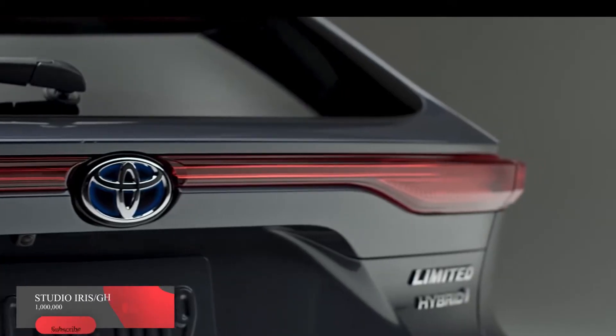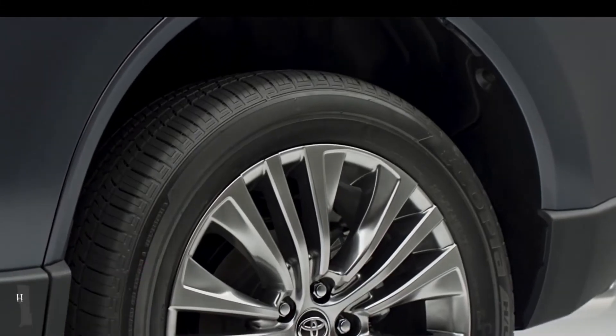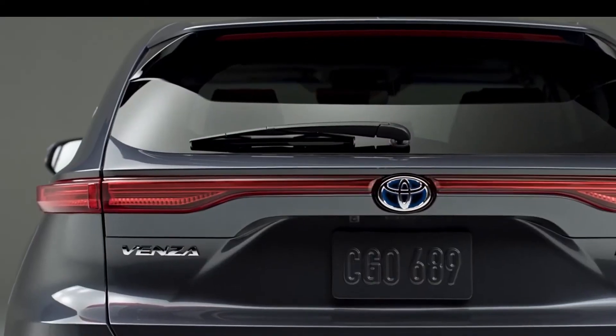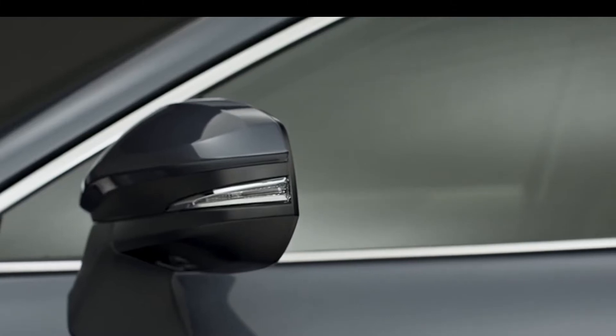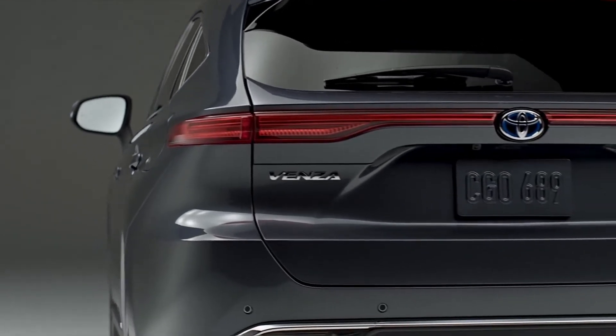I actually think the Venza is an extremely good looking car, and I like the lights both front and rear, including these very distinctive daytime running lights that are very swooshy and very curvaceous. They also act as the turn signal as well.